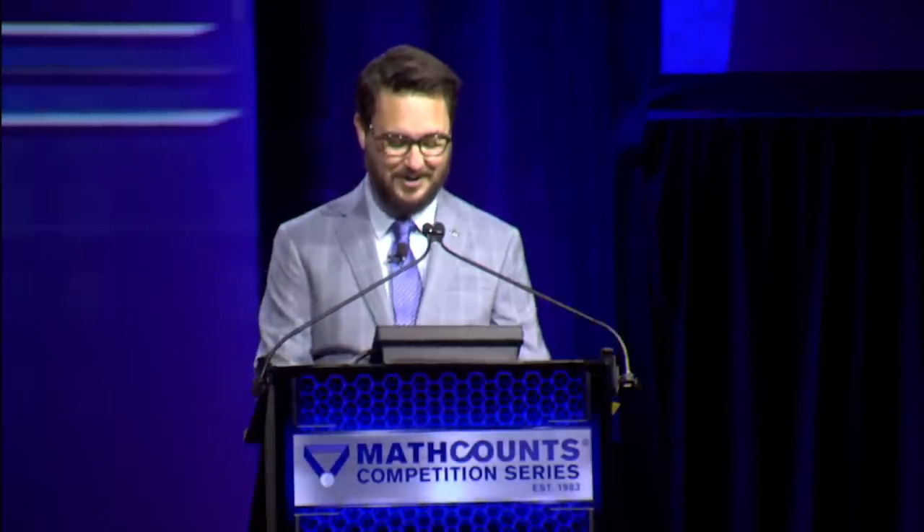Good luck to each of you. And now, let's get on with the first round. Our first pair of students to compete will be our ninth and eighth place finalists, as announced earlier. Suyash Pandit and Eric Shen, please come forward and be seated at the competitors' table.